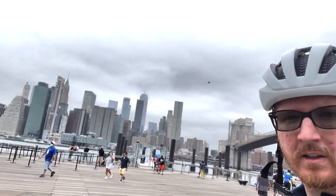Alright guys, what's up? 26 miles in and we are — check that out — beautiful city of New York. I'm really glad I did this this year. Let's get some shots over here of the bike, the city in the background. Some really nice shots.